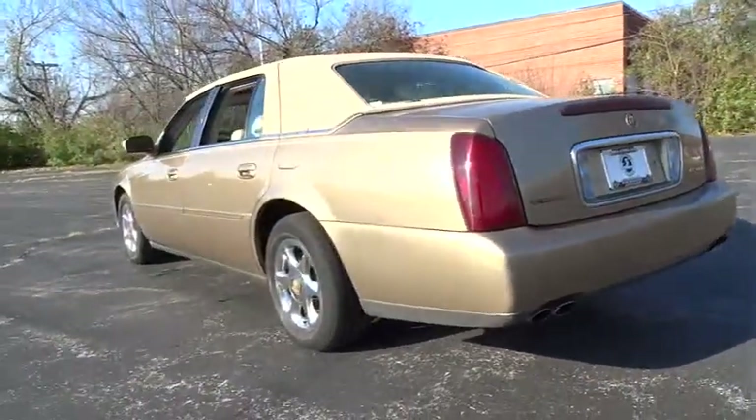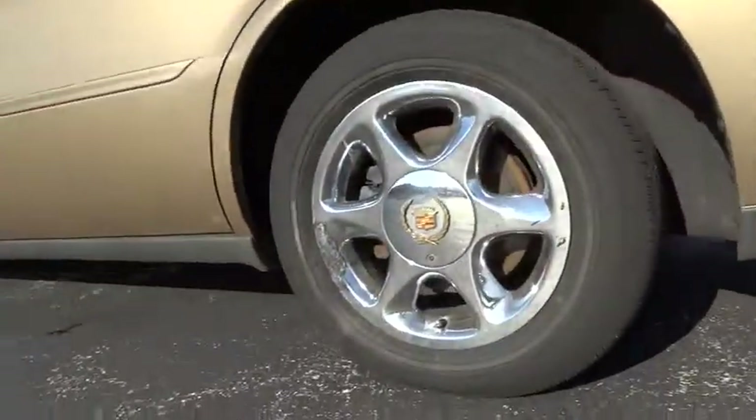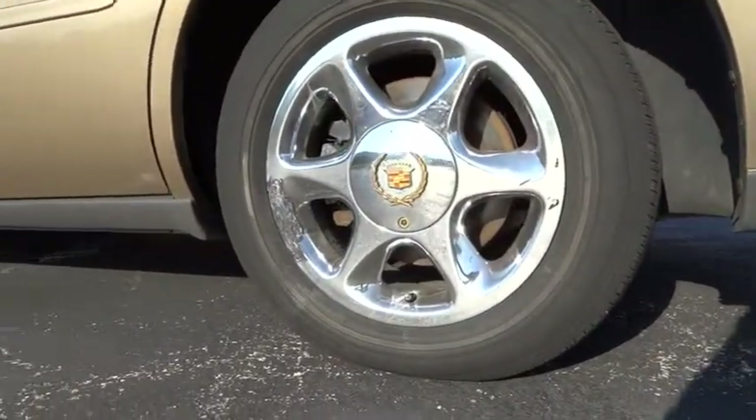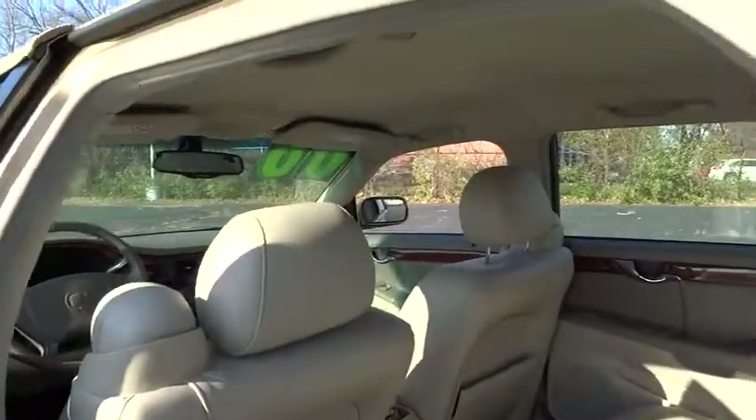Alloy wheels, air conditioning, front cruise control, AM-FM stereo radio, FWD, power door locks, power windows, child safety rear door locks, leather, remote keyless entry.